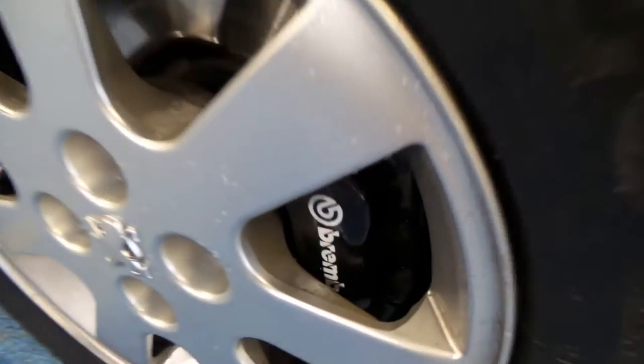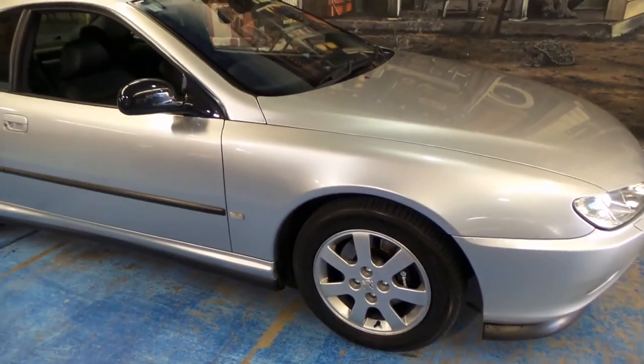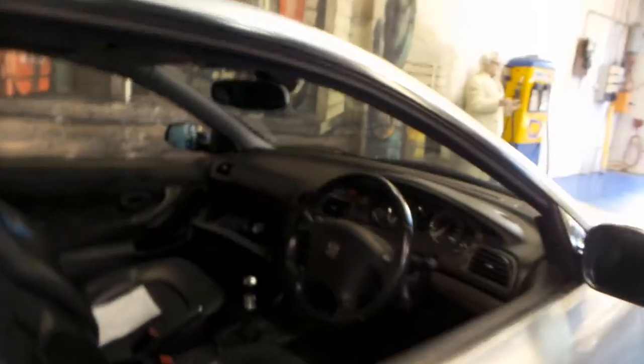We're wearing factory French Michelin tires which are in very good order. We've got niceties like power memory heated seats, of course automatic windows all round.